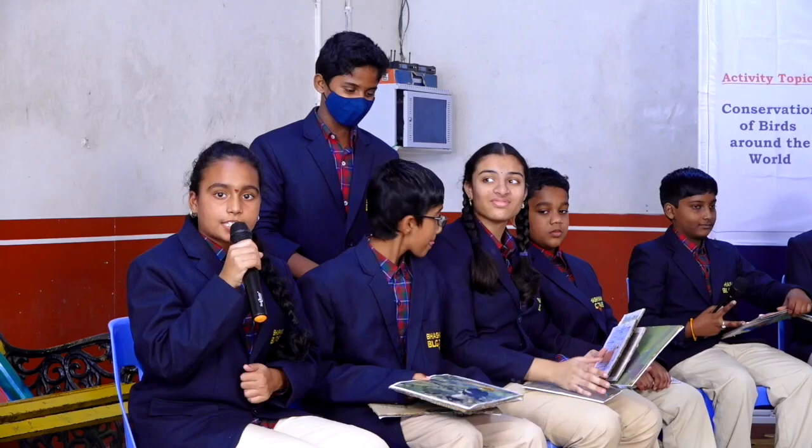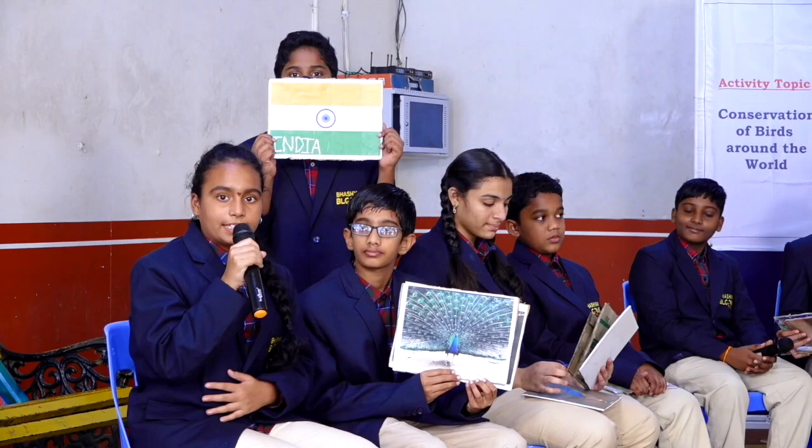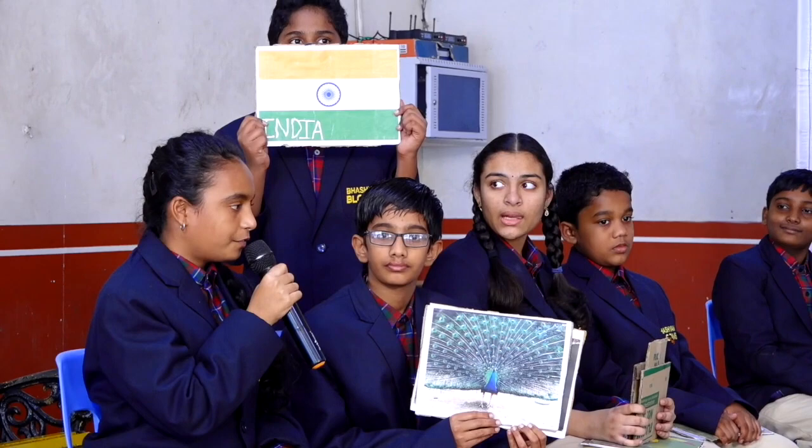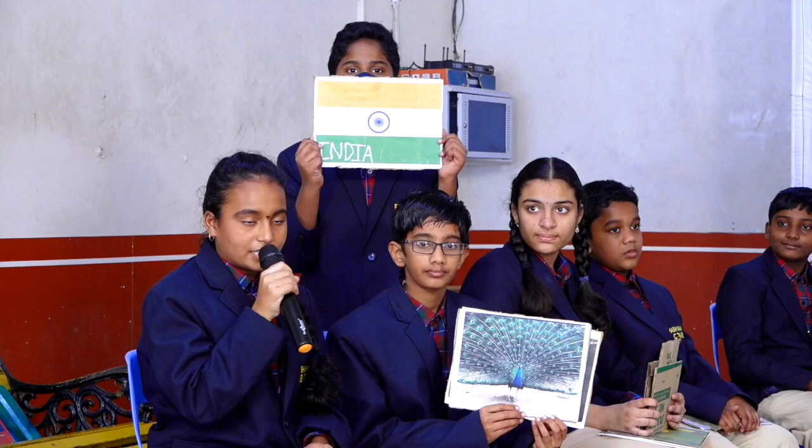Good morning everyone, I am Divya from India. Today I am here to discuss about Indian birds. The national bird of our country is the Peacock. The Peacock is famous for its rain dance. Peacocks look beautiful when they dance in rain by spreading their feathers. They look attractive due to their colorful feathers. The male bird is called Peacock and the female bird is called Peahen. Generally, the lifespan of a Peacock is up to 10 to 25 years.